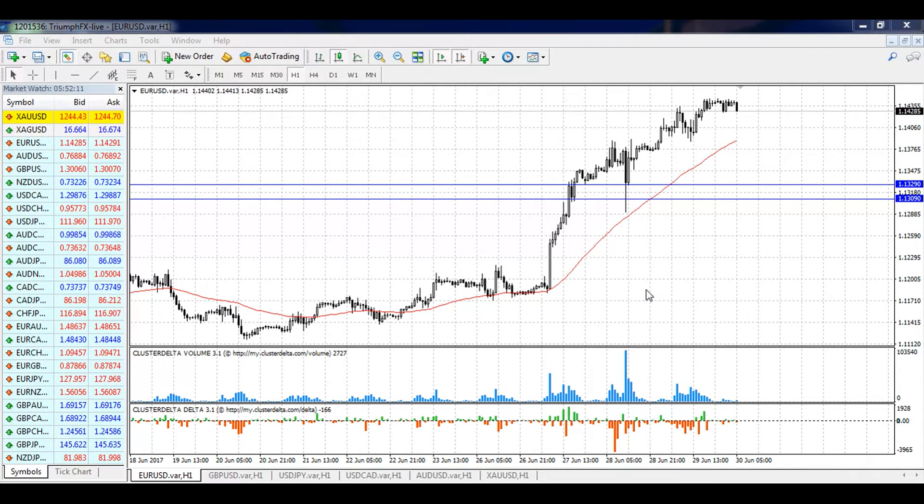Hi guys, welcome to the daily technical forex forecast for the 30th of June. My name is Andrei Shinesky, I'm a technical analyst at TrueForex, and we will begin our forecast with the EURUSD currency pair.